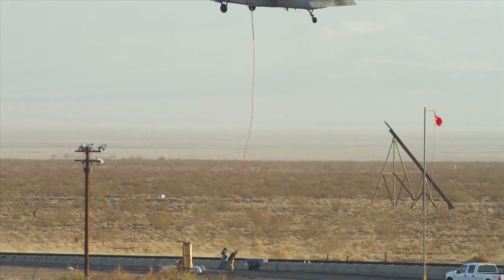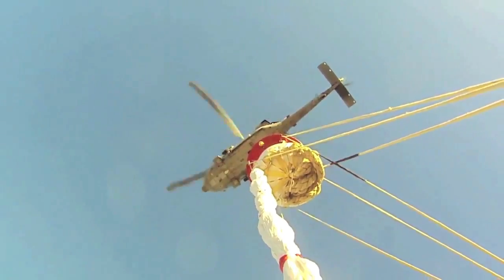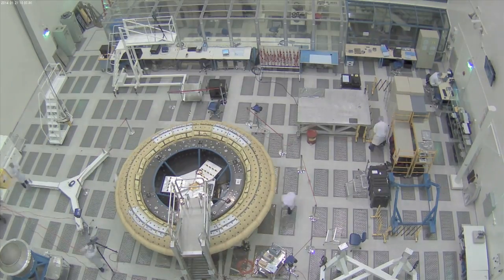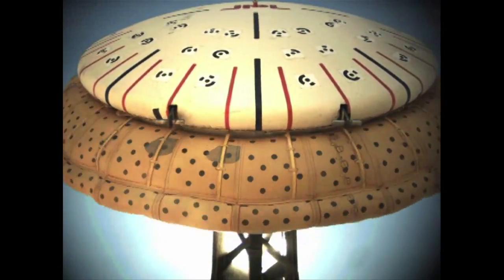One of the exciting aspects of LDSD is that we're developing new technologies. That means we get to push the frontiers, not just of our knowledge, but our engineering, because we have to develop new ways of testing these devices. These devices are larger, and they need to be tested at conditions that we've never been able to achieve before. So we come up with new test techniques.